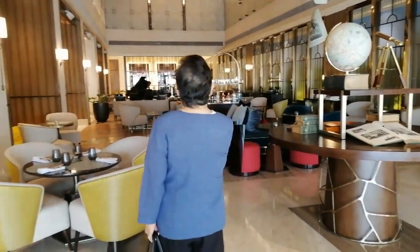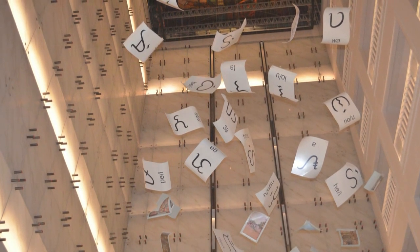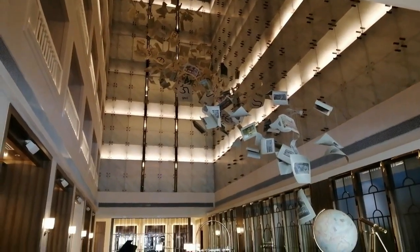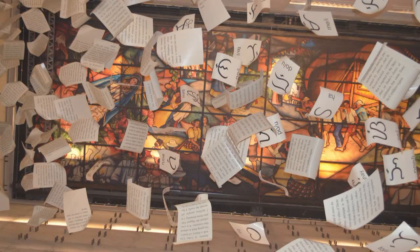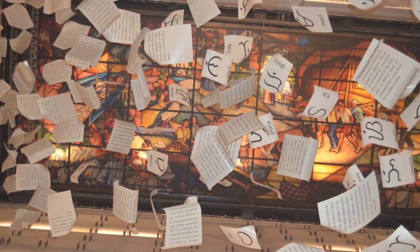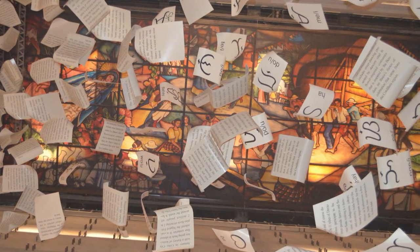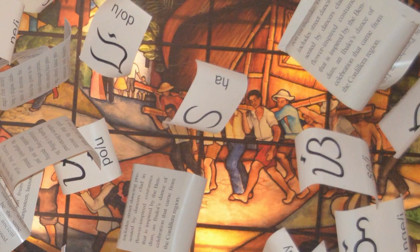awed by an impressive art installation called Las Páginas de la Historias, or Pages of History, that tells the Admiral Hotel's stories of existence to life. The colorful stained glass art ceiling tells a story that showcases the everyday life and distinguishing mark of our Filipino culture called Bayanihan Spirit,